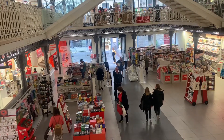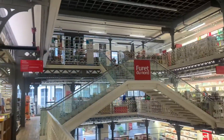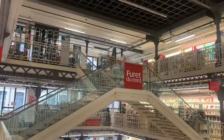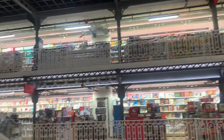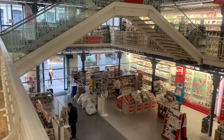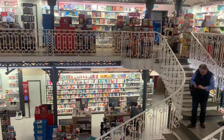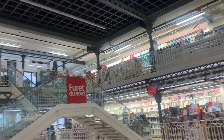Beautiful bookstore — look at all the books, as you can see. Wow, this is in the old building here in front of the belfry in France. Super nice bookstore. The third floor is the bookstore, yeah.